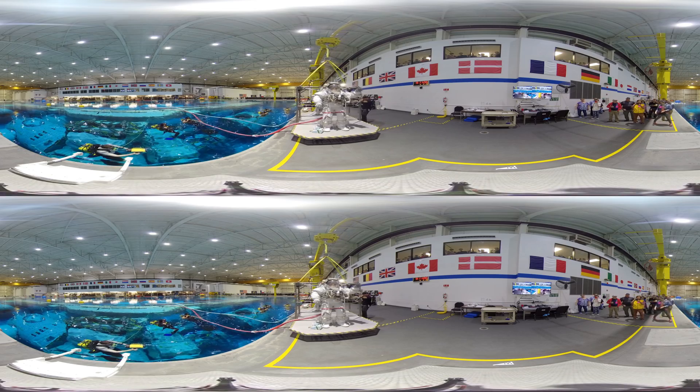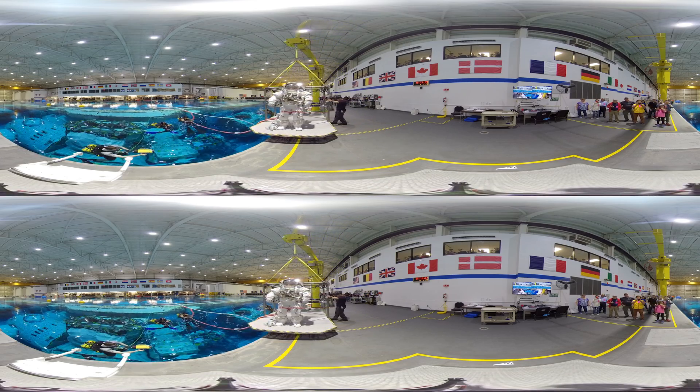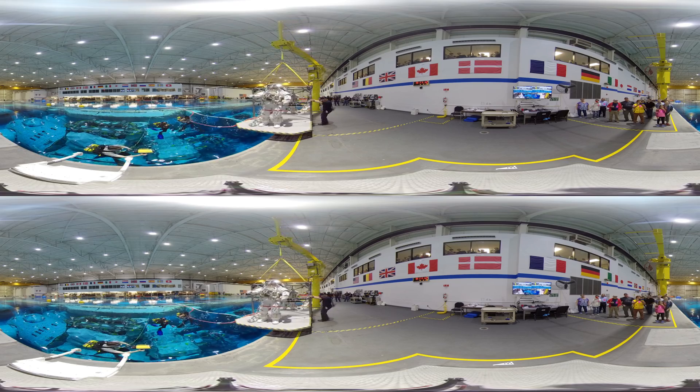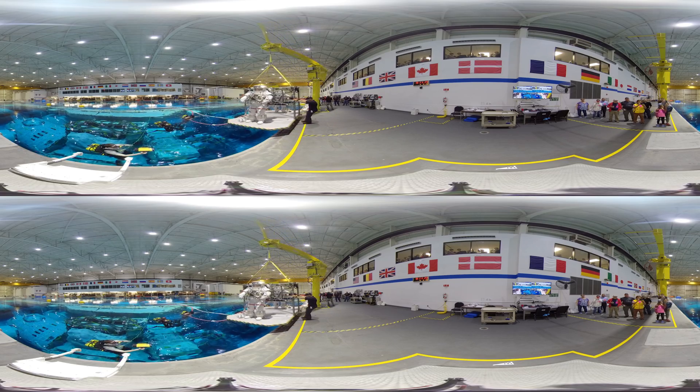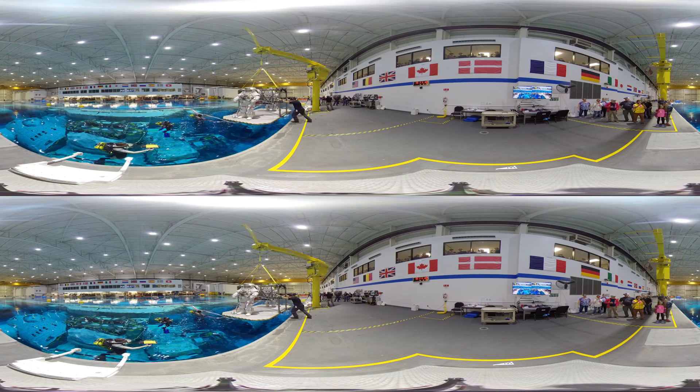Now let us take an inside peek behind some of the day-to-day operations. Say hello to astronauts Bob Hines and Canadian astronaut Jennifer Seide as they begin a day of training on the ISS mock-up located below the water surface.